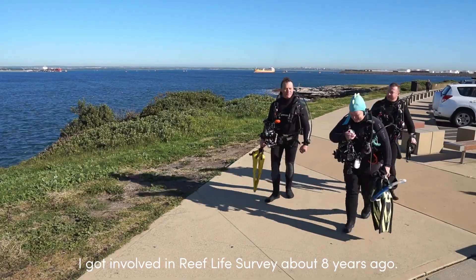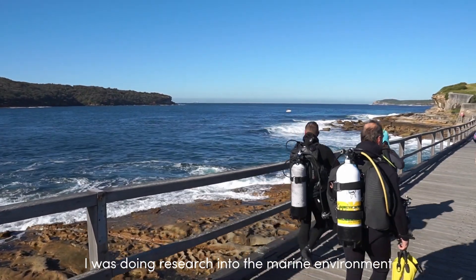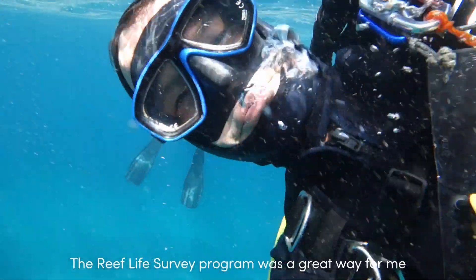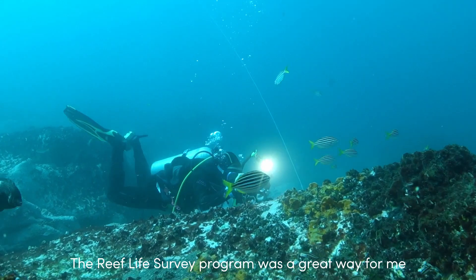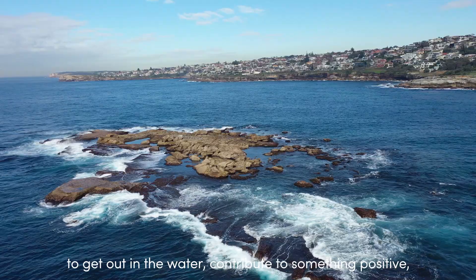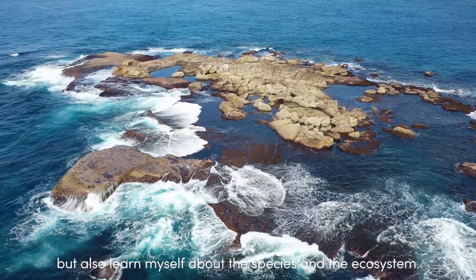I got involved in Reef Life Survey about eight years ago. I was doing research into the marine environment and how it is viewed by humans, and the Reef Life Survey program was a great way for me to get out in the water, contribute to something positive, but also learn myself about the species and the ecosystem.